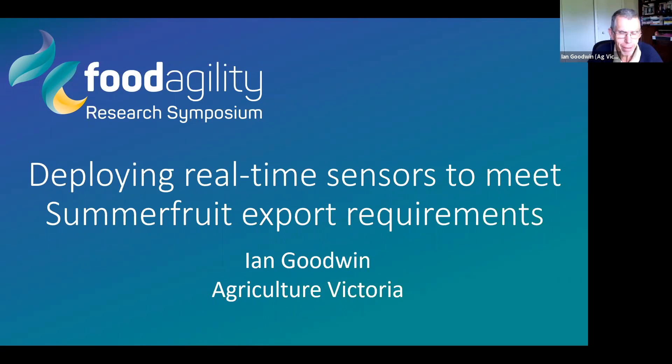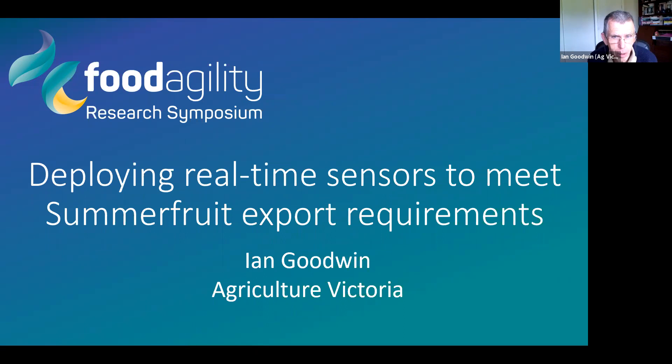Thanks for the introduction. I'll be presenting not the project in its entirety, but part of the project. Alex Giardi will present their component a bit later on. We're about halfway — a bit over halfway — through this project, and we've still got a subsequent season to go where hopefully we can continue to do some pretty good work.